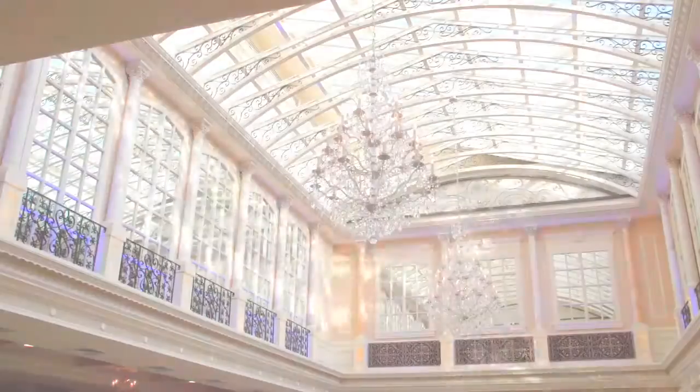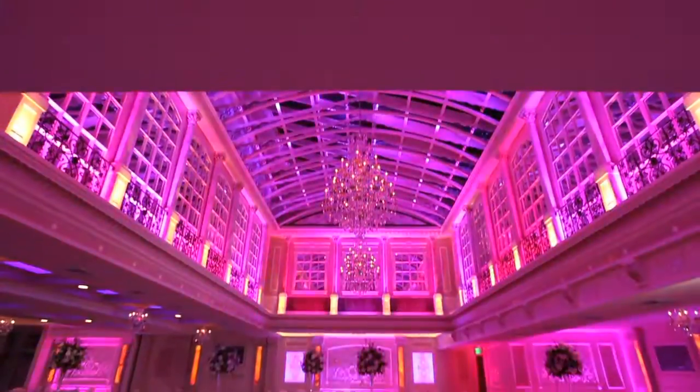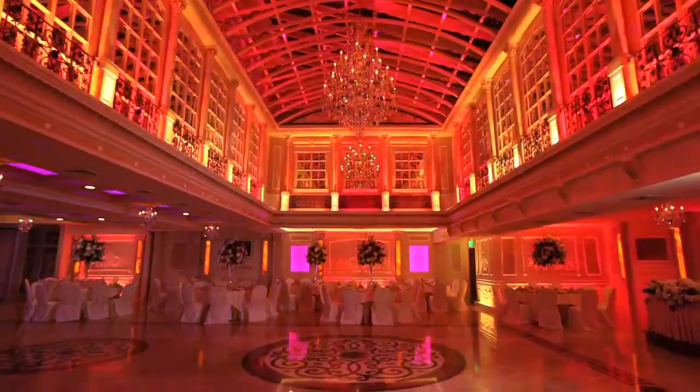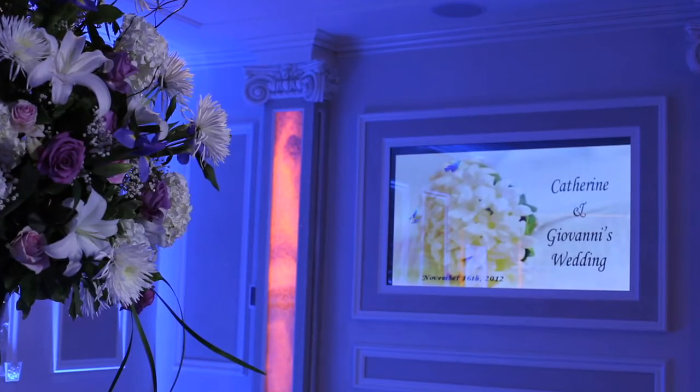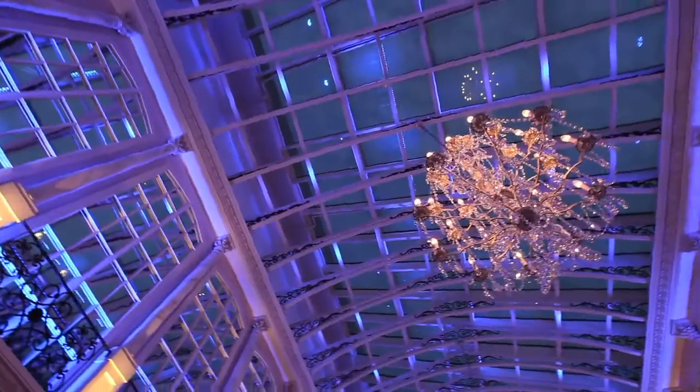As day turns to night, this European palace comes to life with kinetic lighting and vibrant colors. Dancing the night away under the stars, surrounded by custom LED displays, the Skylight Room is where unforgettable memories are made.